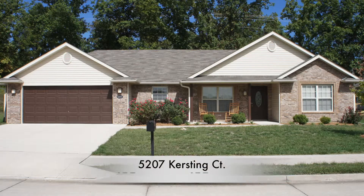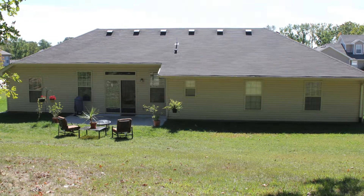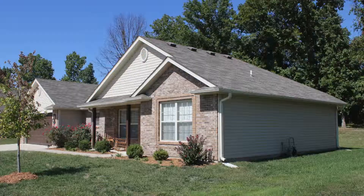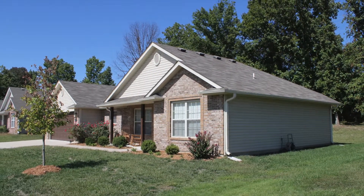Today I'm proud to bring you to a listing at 5207 Kirsting Court. This is a slab built home that was custom built just a few years ago by our sellers. There's a lot of upgrades and amenities that you don't get unless you custom build, so please step inside. I've got a lot to show you.